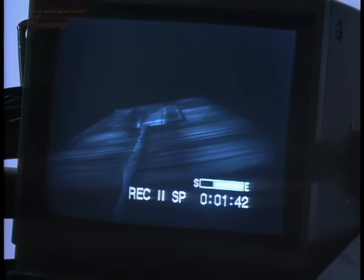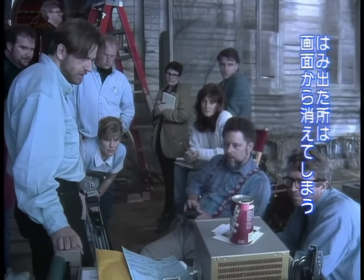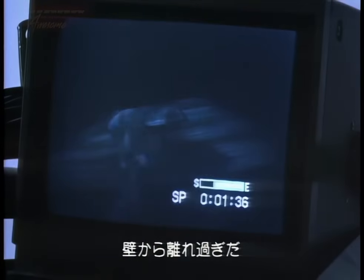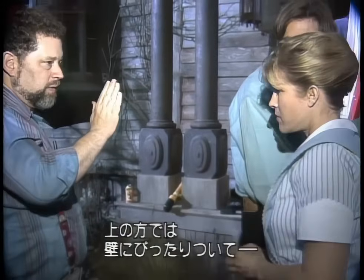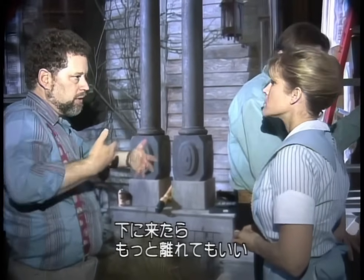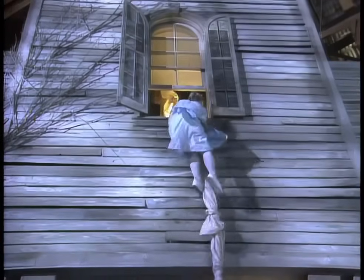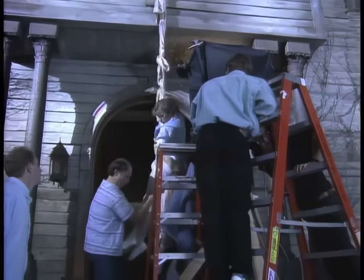The first several takes are ruined by either the nanny or the sheet passing over the edge of the matte line. Her fanny went into the matte line — if any part of her body goes under the matte, that part of her body would disappear. The crew makes adjustments, and eventually everyone is in sync and some good takes are photographed.